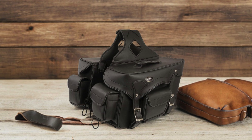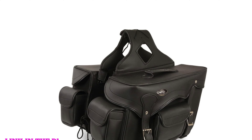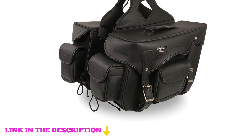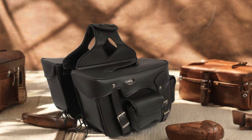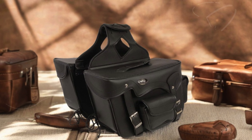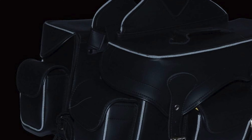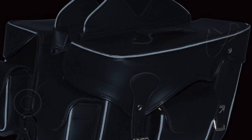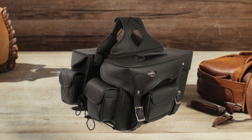Number two: the Milwaukee Leather SH66602 Zip-Off Double Pocket PVC Throw-Over Motorcycle Saddle Bags are the perfect accessory for any motorcycle enthusiast looking to combine style and functionality. Made from strong and durable man-made PVC material, these saddle bags are designed to withstand the rigors of the road while maintaining their sleek appearance. The outer edges are adorned with day/night reflective piping, enhancing visibility during nighttime rides and ensuring you stay safe and seen on the road. Chrome-plated buckles add a touch of elegance.